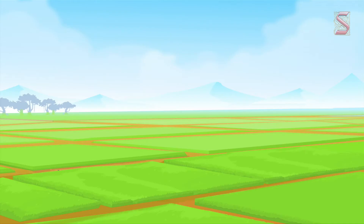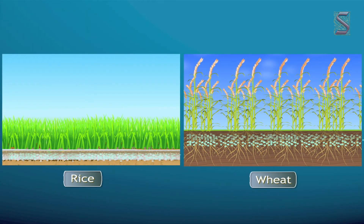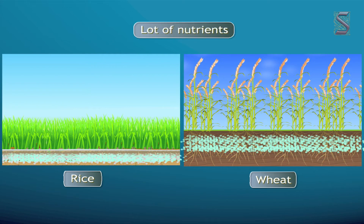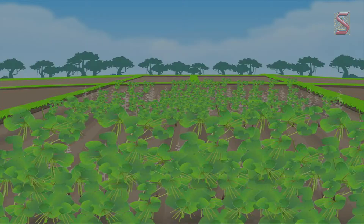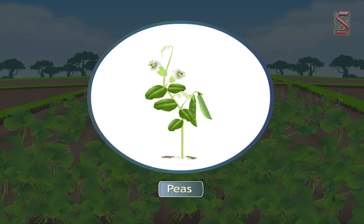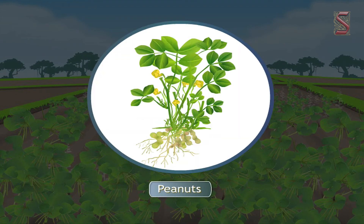How does it benefit the crops and soil? We know that cereal crops like rice and wheat need a lot of nutrients. After a crop of cereals, the farmer cultivates leguminous plants like clover, peas, beans, lentils, lupines, soya beans, peanuts, etc.